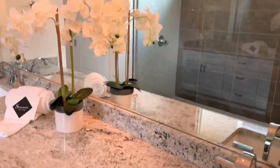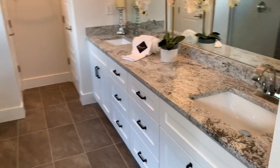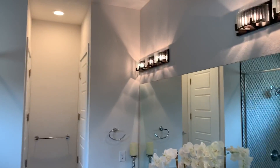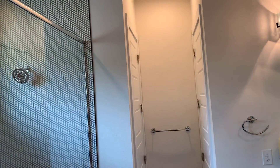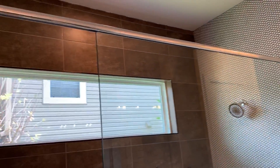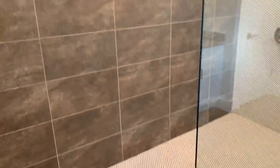Let's get some light in here. Your master bath has a similar vanity with a slightly different counter. There's a linen closet and toilet in the back. And here's your massive, massive shower — the shower is 9 feet long.